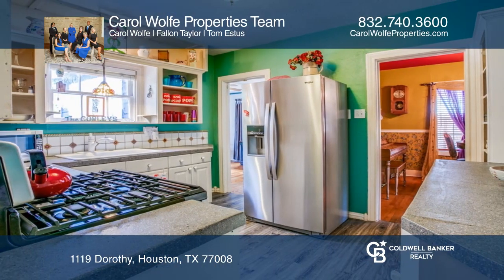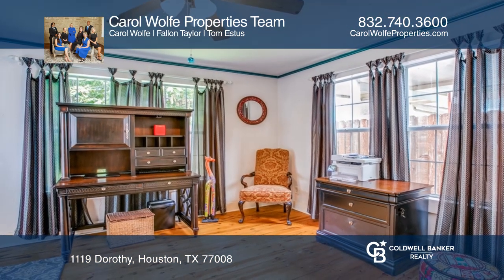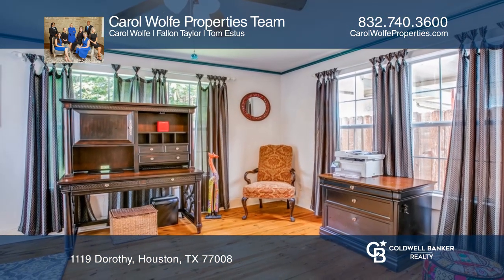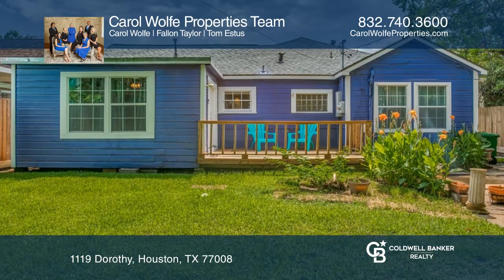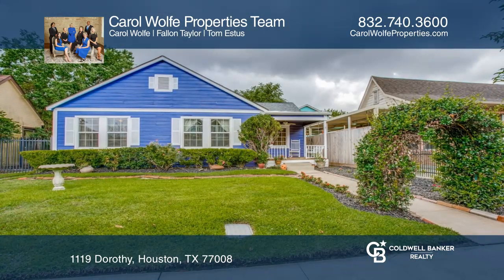It offers light-filled rooms with new energy-efficient windows throughout. There are two very spacious bedrooms and a bonus room that leads to the back deck. Carol Wolf Properties team is ready to answer any questions you may have — give them a call today.